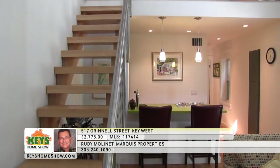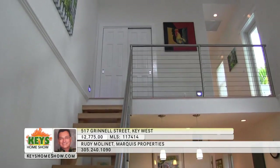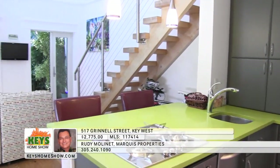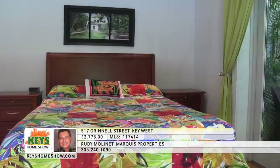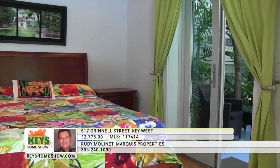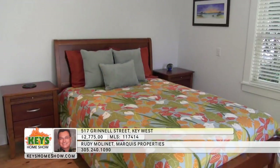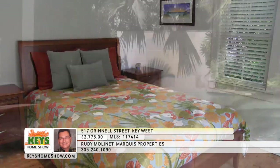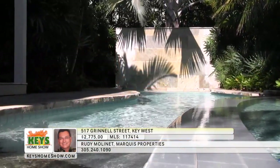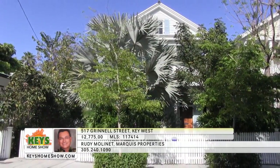A large private sun deck sits off the master and overlooks the beautiful pool area. The 40-foot heated pool and spa includes a waterfall and lush landscaping, creating an extraordinary space for entertaining or relaxing. Inside the two-story guest house, you'll find a large living room with a custom designer staircase and vaulted ceilings. A full kitchen is provided for guests' convenience. The first floor bedroom has direct access to the pool area. The large second floor suite enjoys its own pool views with a private full bath. Schedule a showing — contact Rudy Mullinay at Marquee Properties.